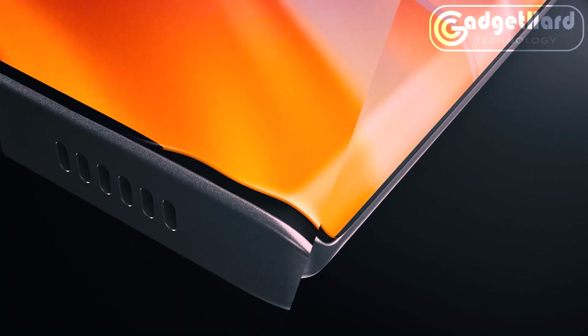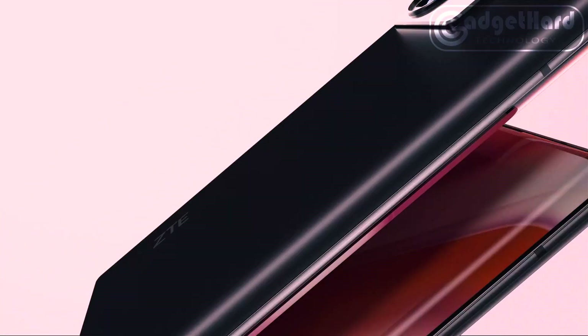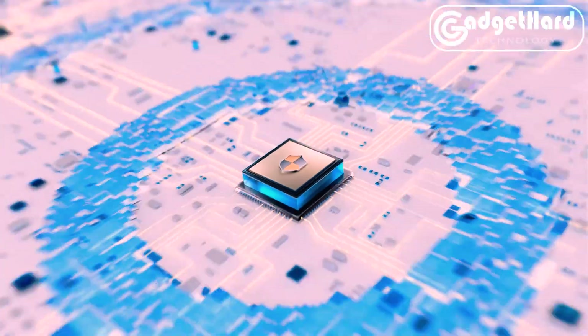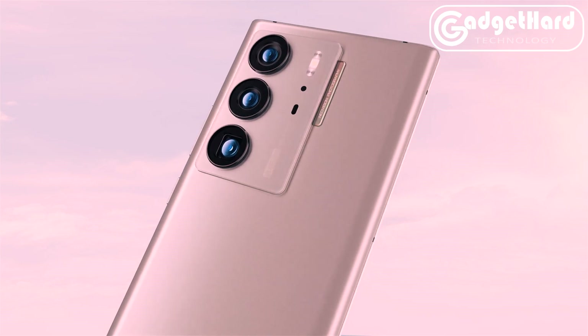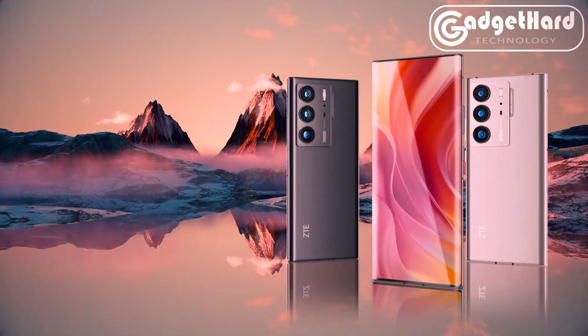The stunning full-size 6.8-inch AMOLED display of the ZTE Axon 40 Ultra has no gaps, giving you endless unbroken vistas. Additionally, this Android phone includes a glass cover back with curved waterfall edges that has been specially crafted to provide an aesthetically beautiful, firm-to-the-touch large smartphone.